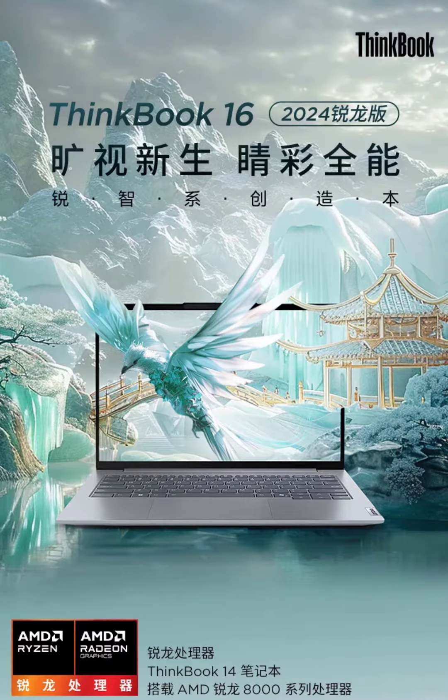As previously reported, the Lenovo ThinkBook 14 equips a 14-inch 2.8K IPS display with 400 nits brightness, a 120Hz refresh rate, and a 100% color gamut rating.